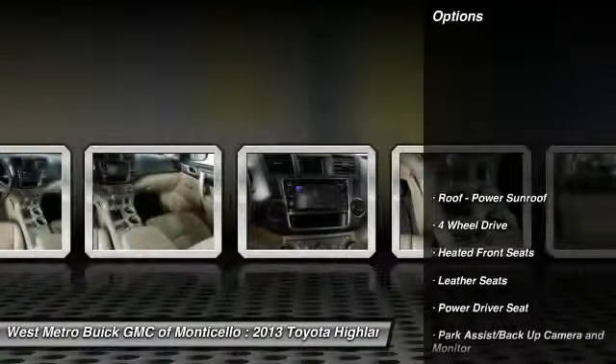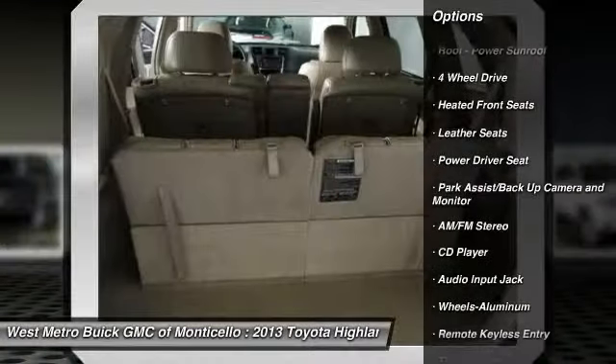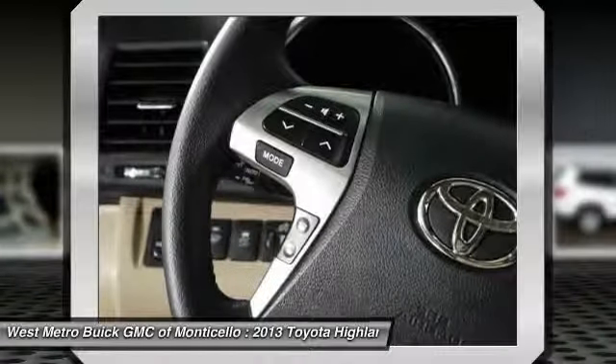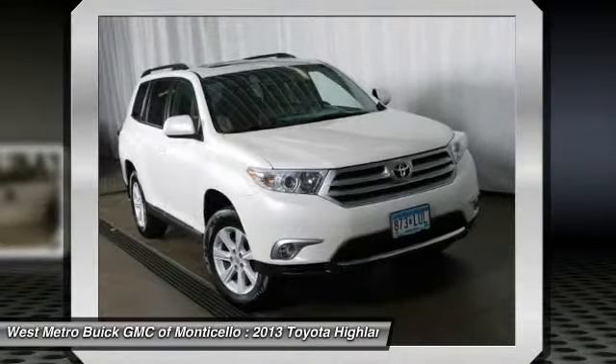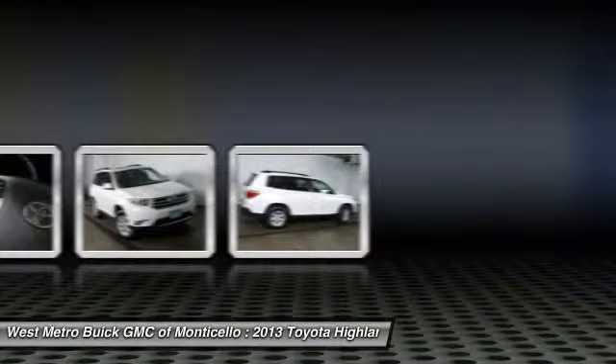Here are some of this vehicle's great options: anti-lock braking system, third row seat, traction control, four-wheel drive, power steering, front air conditioning, aluminum wheels, cruise control, AM-FM stereo radio, center armrest.